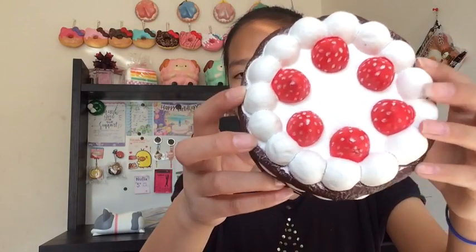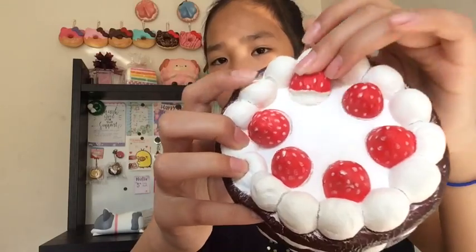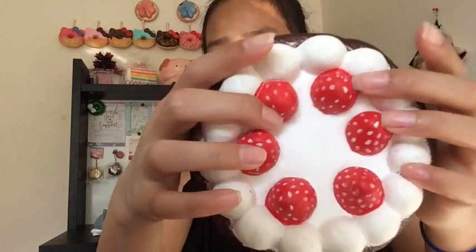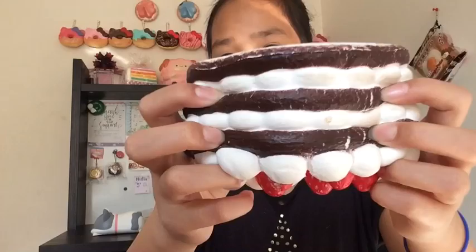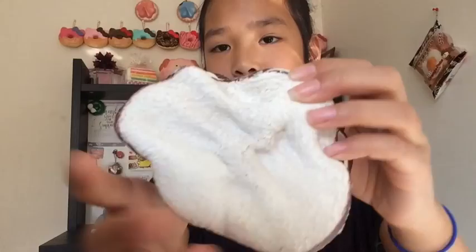The second most defected squishy is this marshmallow cake, and this was actually from my first ever squishy package, so I really liked it and kept squishing it. It comes with cracks where the strawberries are and where the frosting is. It's super soft and this is by Squishy Fun. My brother kind of ruined it as well — it's really dirty but still super squishy and so soft. Here's the back — it's really defected on the back too.